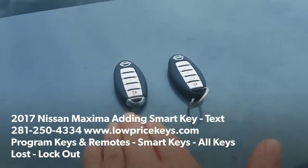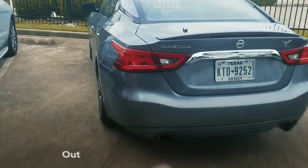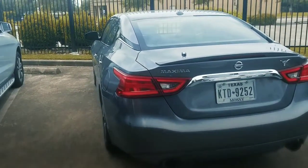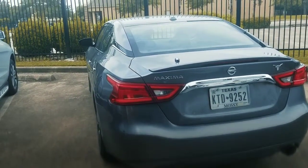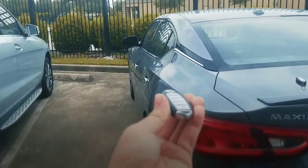Here is one of his keys and here is the new one. We were able to cut and program it — here is the lock function, unlock function, and the panic button. Boom. Also, we cut one emergency door key and it works perfectly inside the ignition.